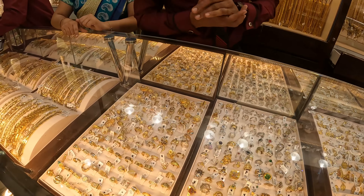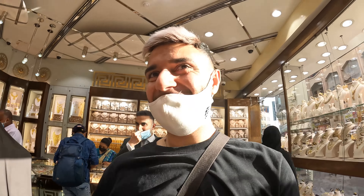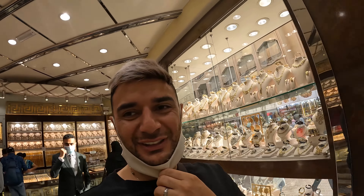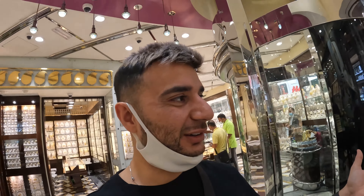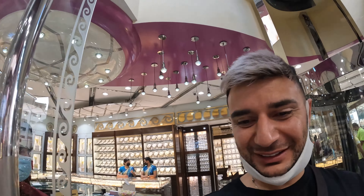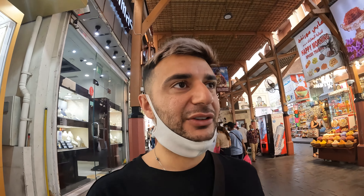We've just finished having a look in the first shop. As you can see, this place does not mess about — we've got a five million dollar golden crown right there in the window. That was literally the first shop as soon as we walked into the Gold Souk: five million dollars on display in the window, and it's not even for sale. Absolutely crazy.